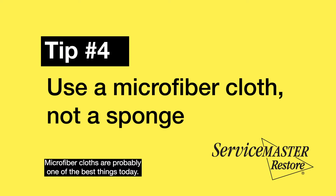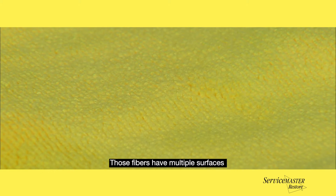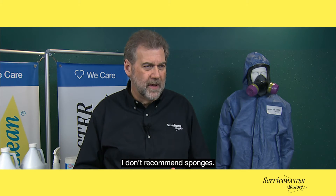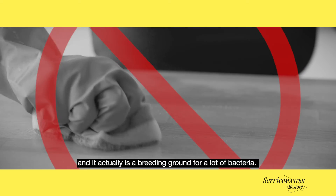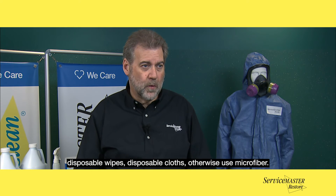Microfiber cloths are probably one of the best tools available today. Those fibers have multiple surfaces and allow you to have better contact as you're cleaning. I don't recommend sponges — most people use a household sponge and it sits there, actually becoming a breeding ground for bacteria. Use something you can dispose of if at all possible: disposable wipes, disposable cloths, or otherwise use microfiber.